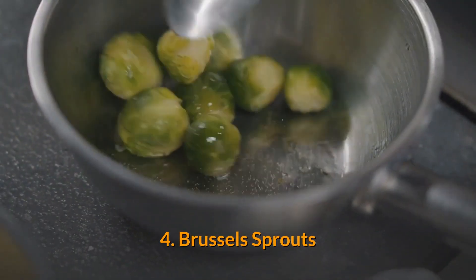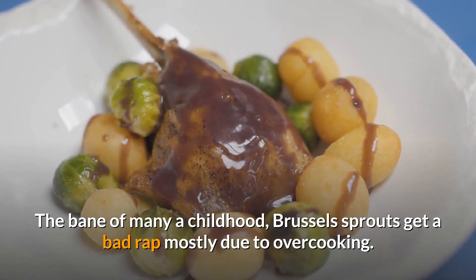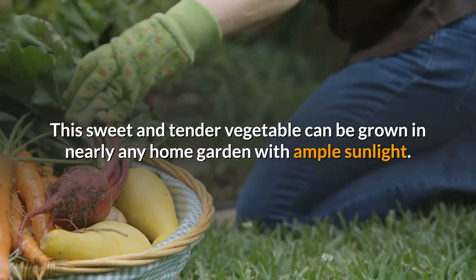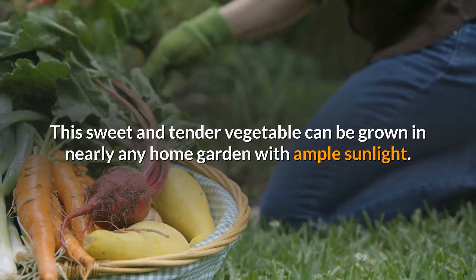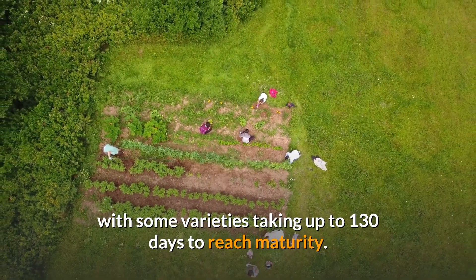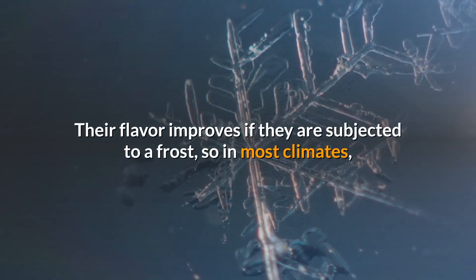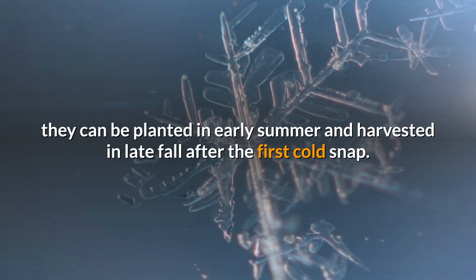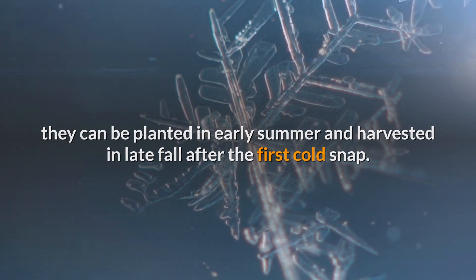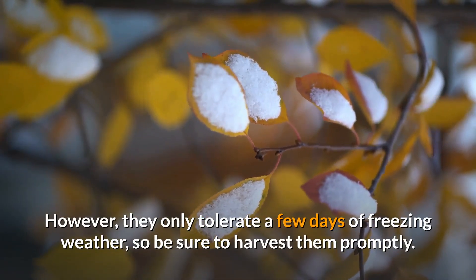4. Brussels Sprouts. The bane of many a childhood, Brussels sprouts get a bad rap mostly due to overcooking. This sweet and tender vegetable can be grown in nearly any home garden with ample sunlight. They have a relatively long growing season, with some varieties taking up to 130 days to reach maturity. Their flavor improves if they are subjected to a frost, so in most climates they can be planted in early summer and harvested in late fall after the first cold snap. However, they only tolerate a few days of freezing weather, so be sure to harvest them promptly.